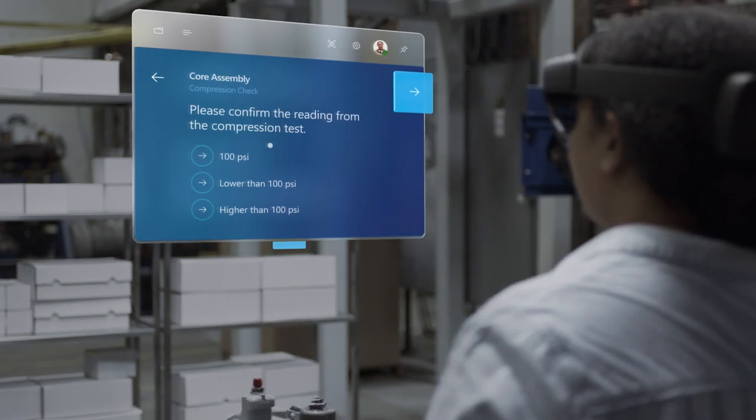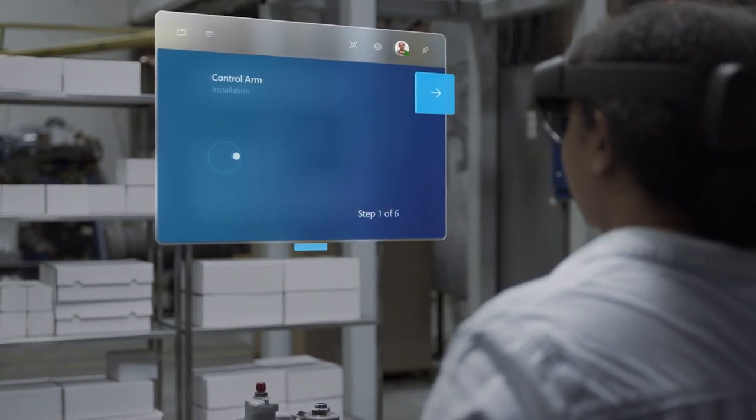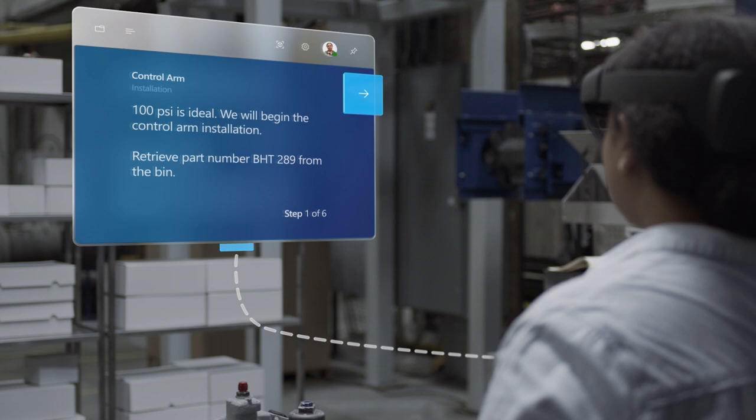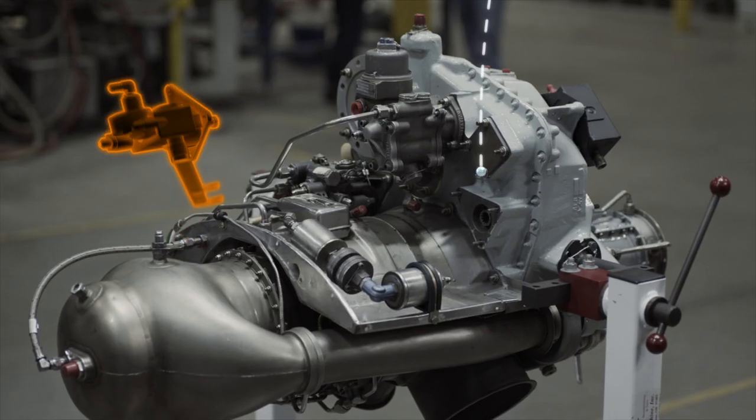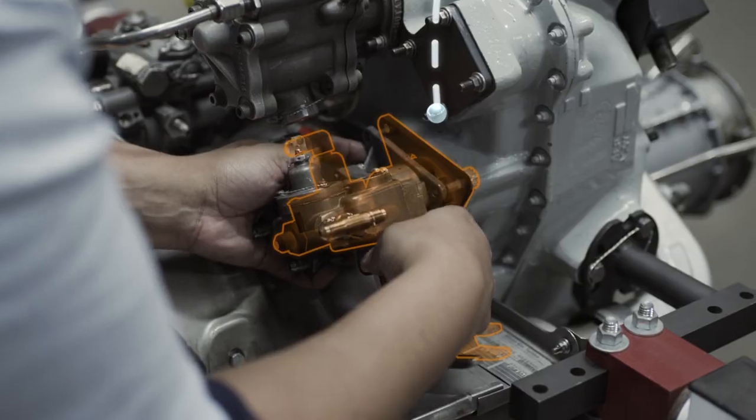And with easy-to-author branching, managers can account for all the variables and changing conditions of their operation, allowing employees to get up to speed faster, follow the right procedures with fewer errors, and more confidence.